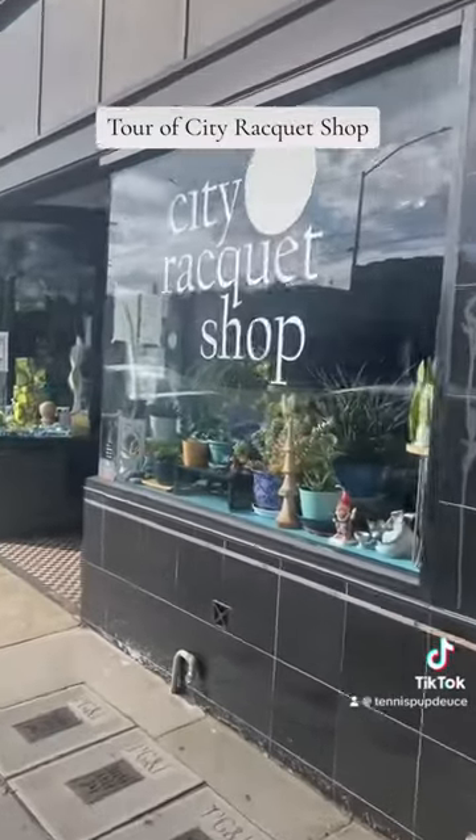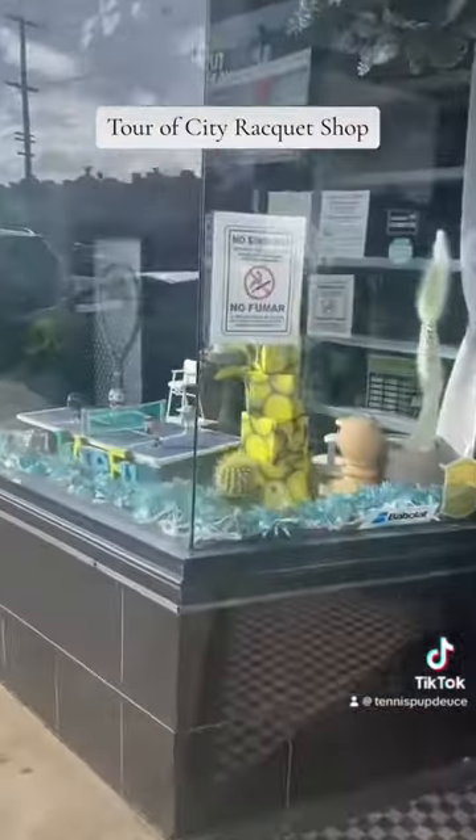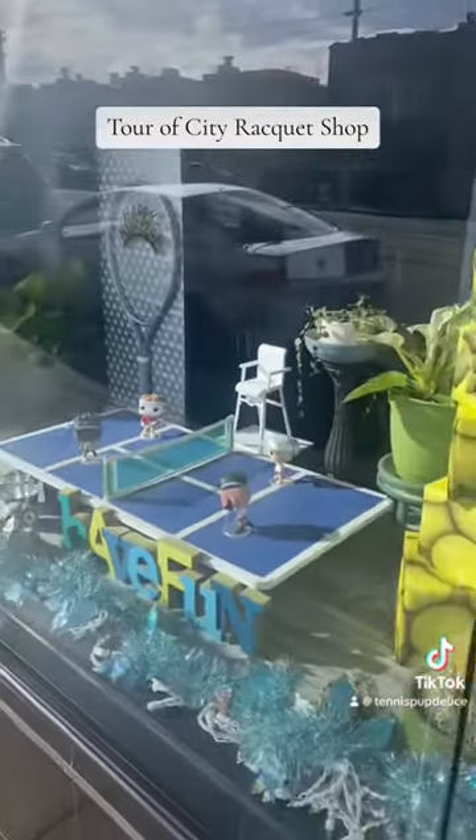Here's the outside of my shop. Take a quick look. You have our Happy New Year display and little Funko Pops playing out in the front window.